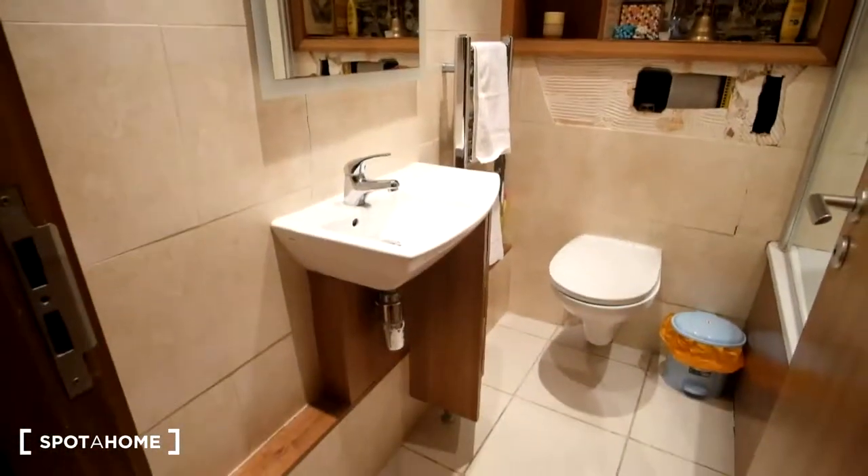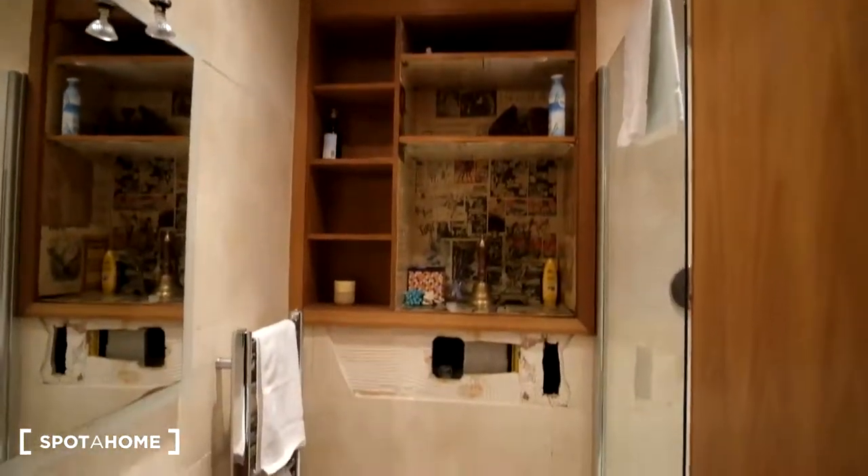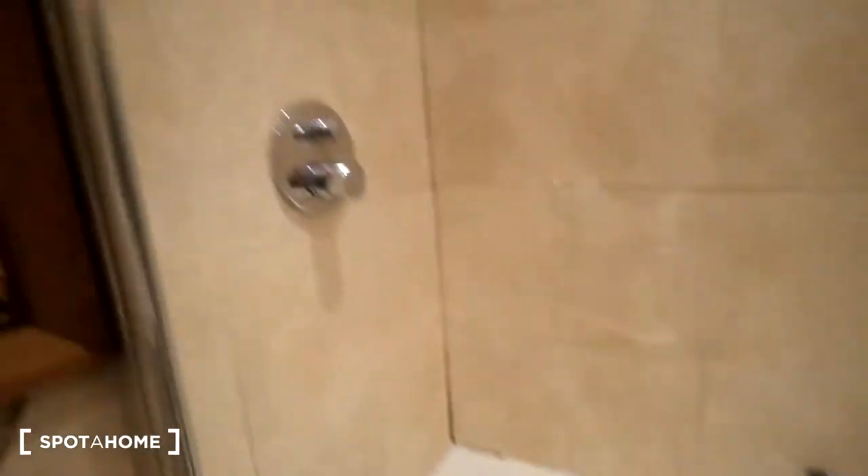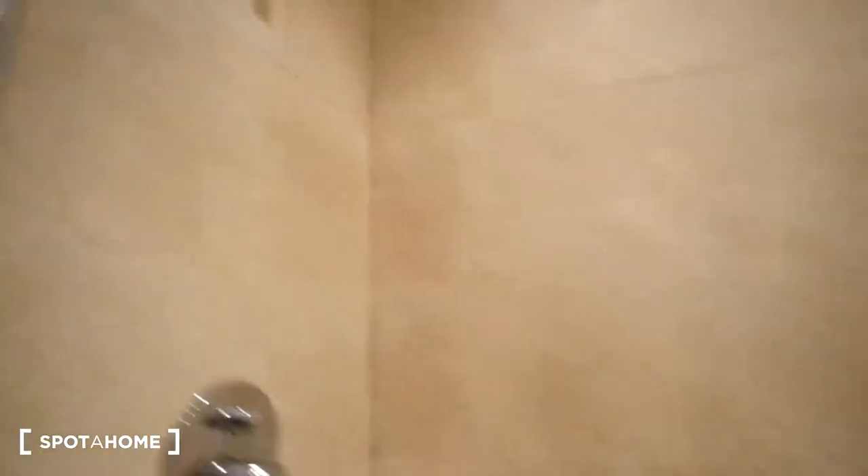Now as for the rest of the flat, we'll see the bathroom. The bathroom is here to the left. Sink first thing, with the mirror above it. On the far wall we've got lots of shelving for your toiletries. Toilet, radiator, and then the bathtub is to the right, so you can see the shower there.